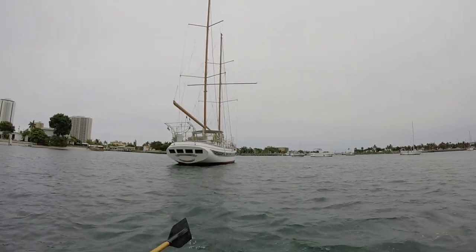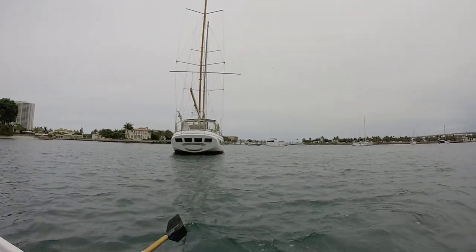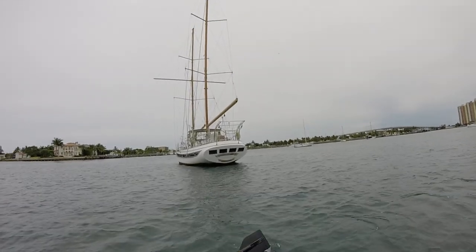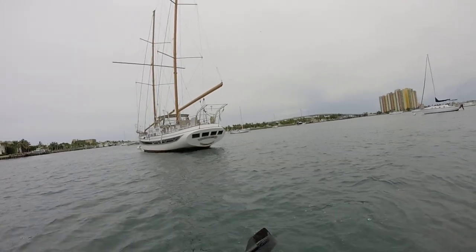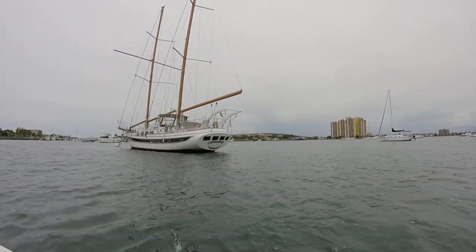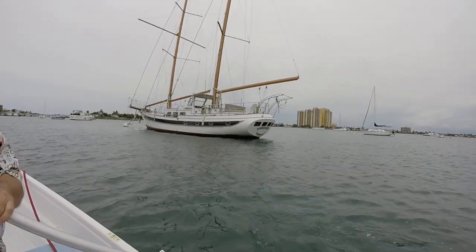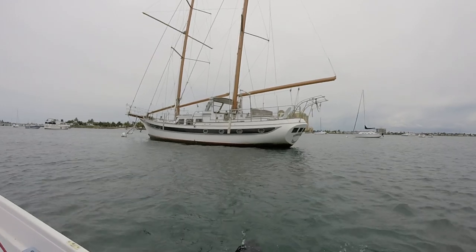It does have a John Deere 2001 four-cylinder diesel engine that powers her. The decks are not teak — they are fiberglass decks. The name of the boat is the Vigilante. We're going to be boarding her real soon. That's our 360 view of Vigilante.